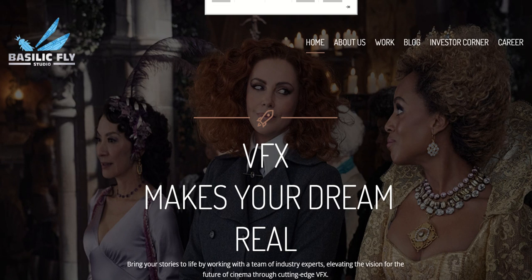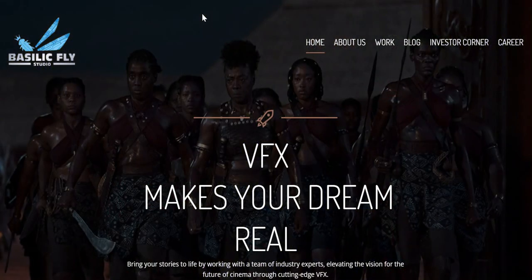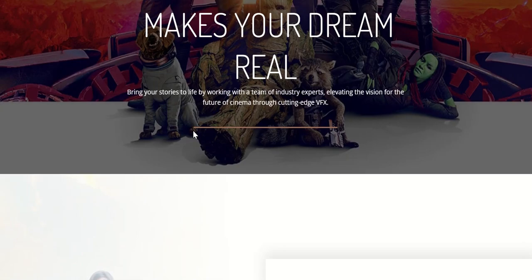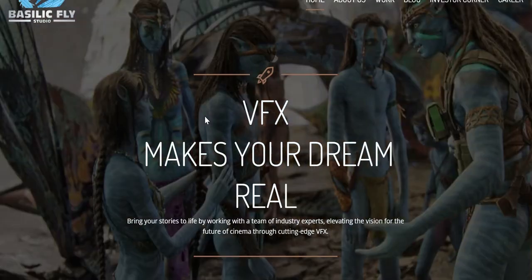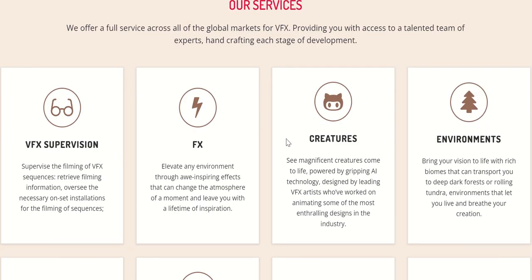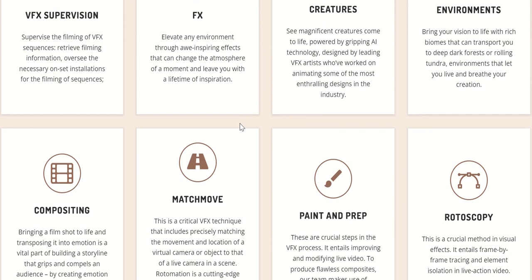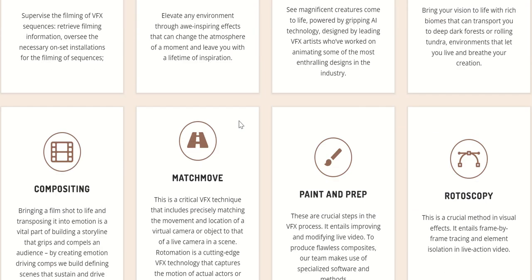Let's talk about business analysis. Basilic Fly Studio was established in 2012 and offers a wide range of services in VFX. They offer different services to their clients like FX, Creature, Match Movers, et cetera.